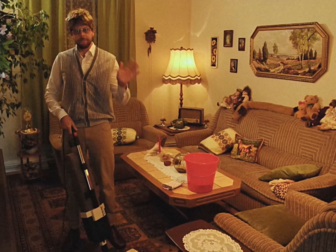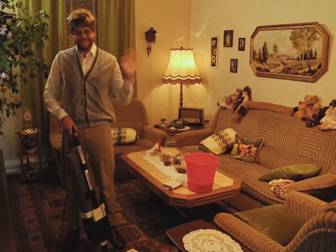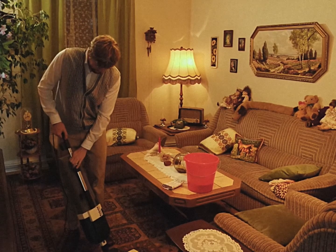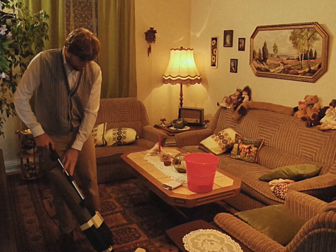Hello guys, my name is Kai-Uwe and a lot of people ask me about my cleaning routine. Karl-Heinz is currently at work, so I decided to make a video about it. Let's clean the living room together and make it nice and shiny again.